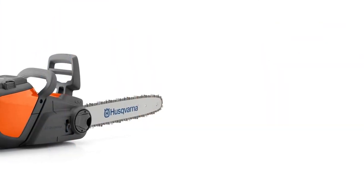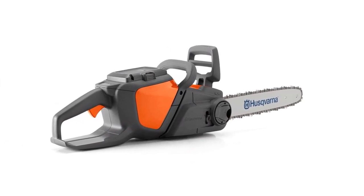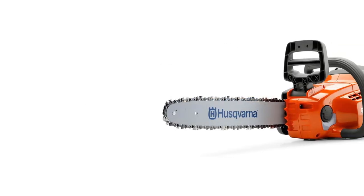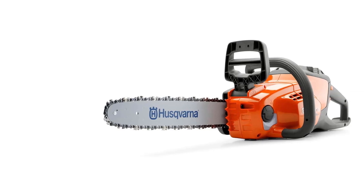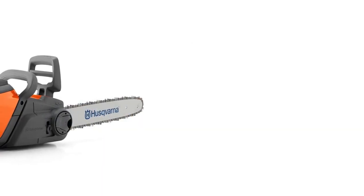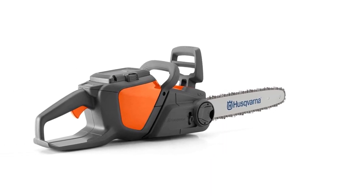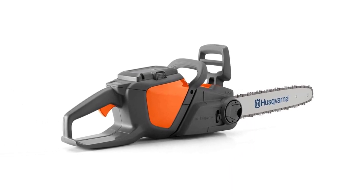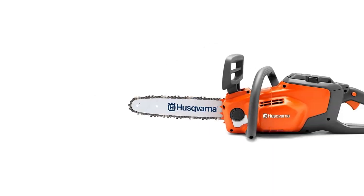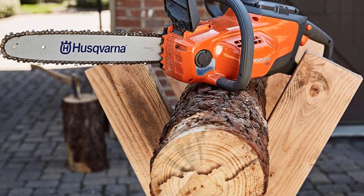Number 5: Husqvarna 120i Chainsaw. Long before battery-powered chainsaws were a thing, Husqvarna made a name for itself in the world of outdoor power equipment. This company has jumped in with both feet because cordless electric models are the fastest-growing segment of the chainsaw market. According to Husqvarna, the 120i cordless battery chainsaw is intended for homeowners who require a tool for pruning branches and cutting down small trees. However, they may be understating the tool's power and toughness, most likely because Husqvarna sells larger, more powerful gas-powered chainsaws capable of chopping down an entire forest.